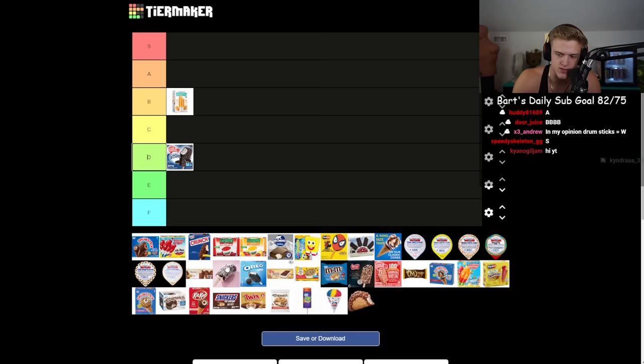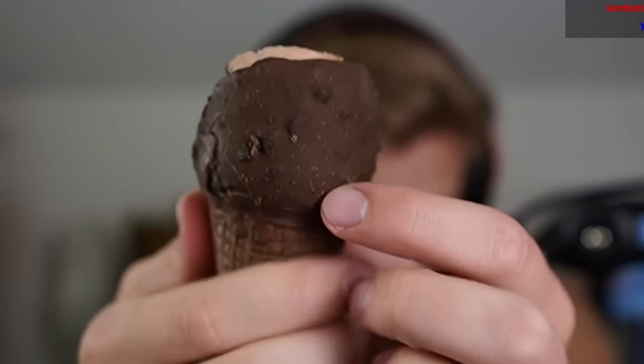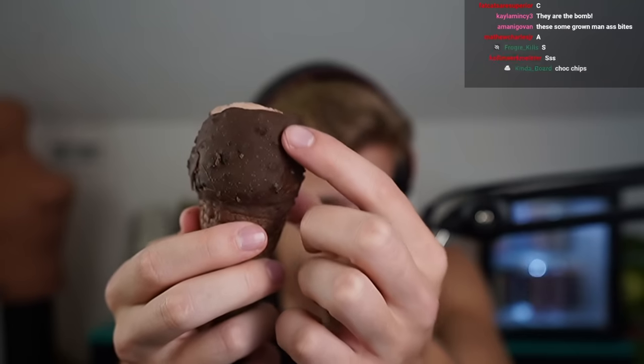The ones I'll rate separately are the king-sized ones with different stuff in them. These ones are basically just a plain ice cream cone with chocolate. I've always liked drumsticks. A lot of companies that make pre-packaged ice cream bars have these weird crumbly chocolate bits — it doesn't ruin it but I'm not a big fan of this specific one.